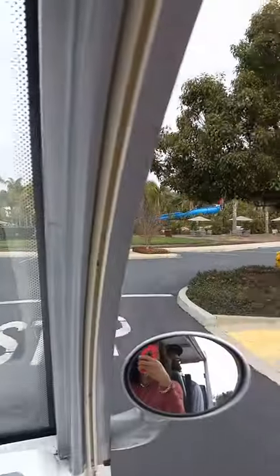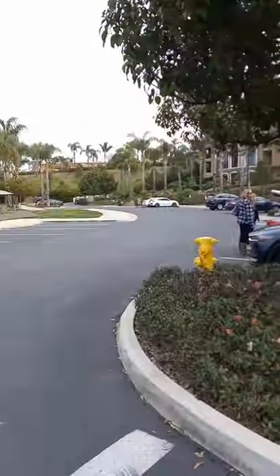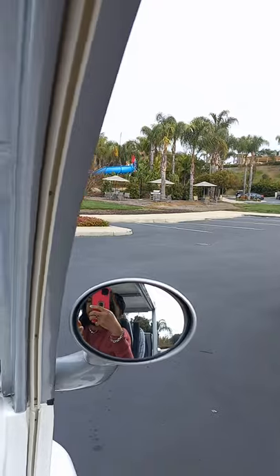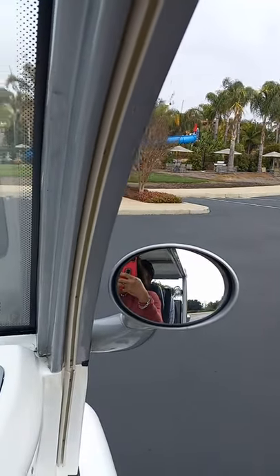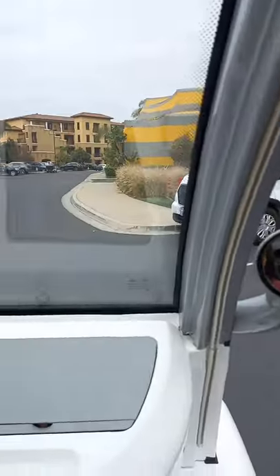So what they're doing — we don't have a bug problem — is before they do all the remodels, they go in and make sure that there are no bugs anywhere. Make sure there's no beetles, no termites, no nothing. So they just straight out fumigate everything, and they do this once every couple of years.